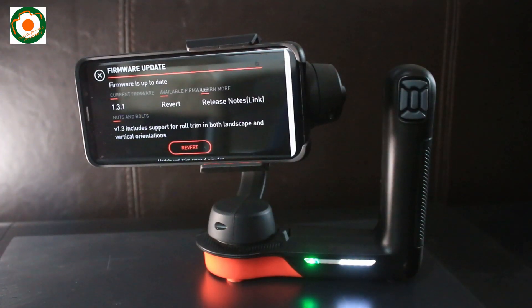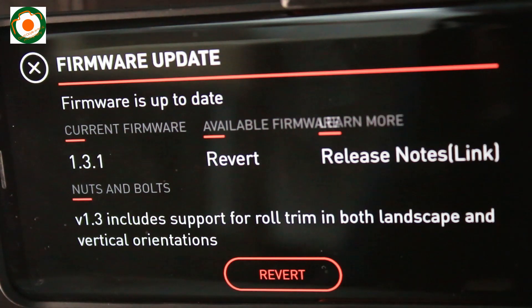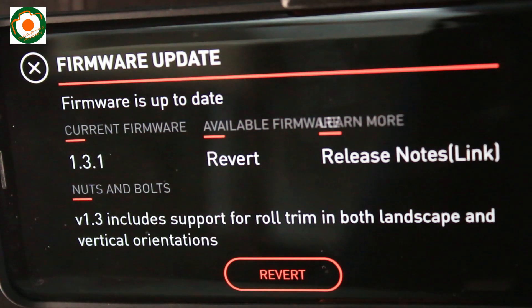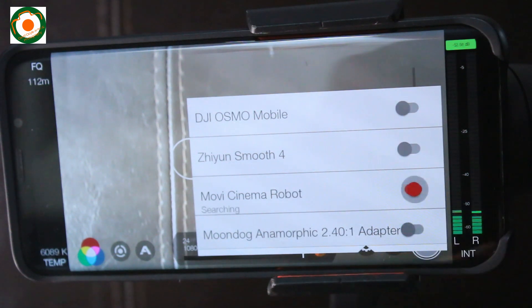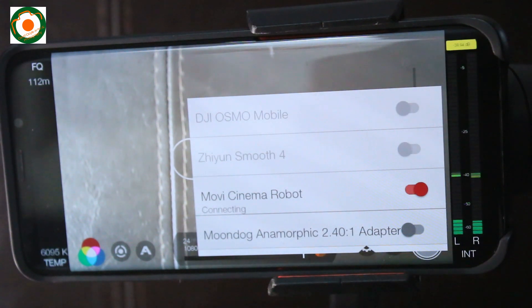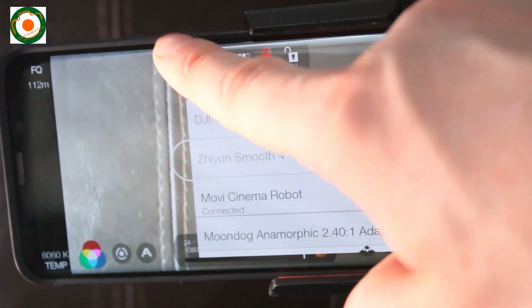Version 1.31, which I quickly downloaded and updated the software successfully. Now Freefly is working in conjunction with Mobi Freefly. It's working. It's fantastic. It's brilliant. It's unbelievable. I'm so happy.